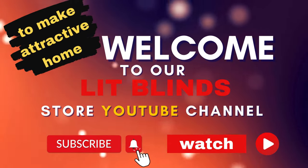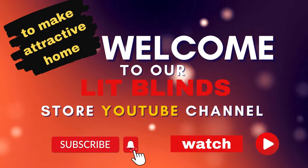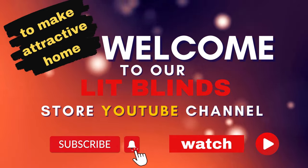Order online for free shipping. Get 50% off. Welcome back to our channel Lit Blinds Store.